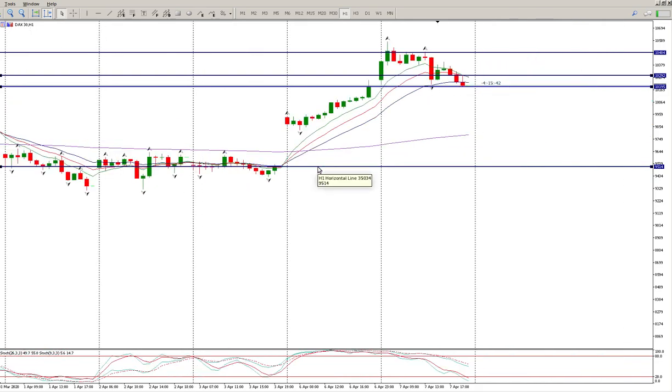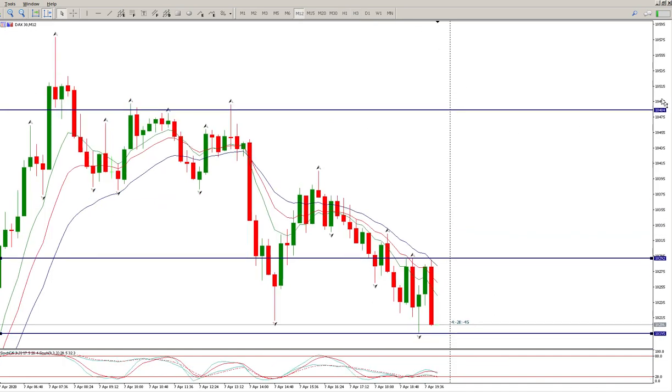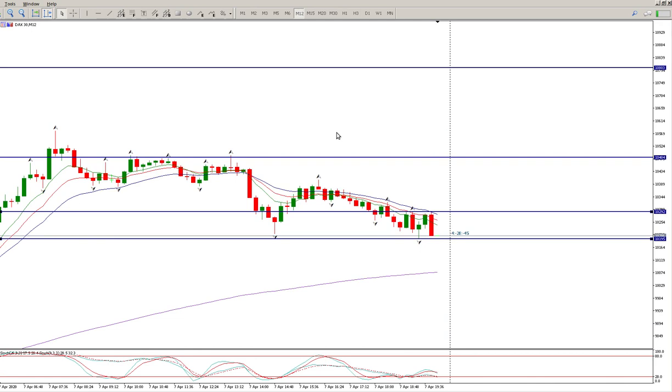That's me for today, hope it helps. Keep those stops really tight, look at the smaller timeframes, and just be cognizant of these two big monthly levels right above you. That's it for me today — hope it helps and we'll catch you just now.